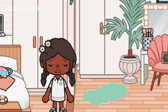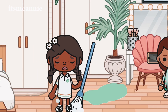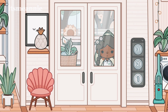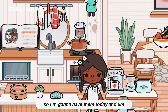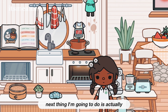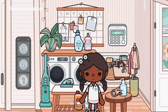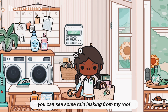I made a big mess, I'm going to have to clean that up right now. I bought some dumplings yesterday so I'm going to have them today, and next thing I'm going to do is actually go to the pharmacy. Let me grab my bag — you can see some rain leaking from my roof.